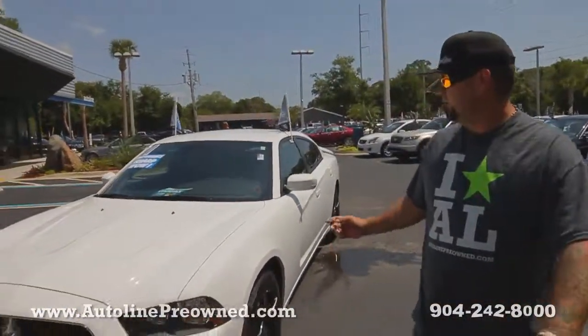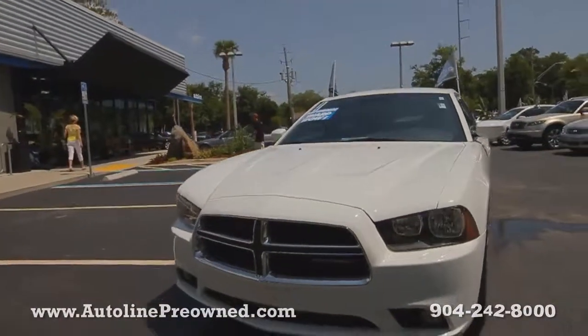What's up you guys, welcome to Autoline. I'm Woody and this is our 2013 Dodge Charger.